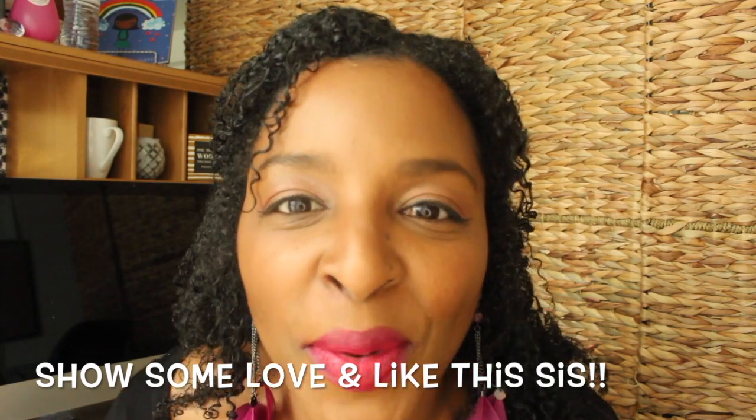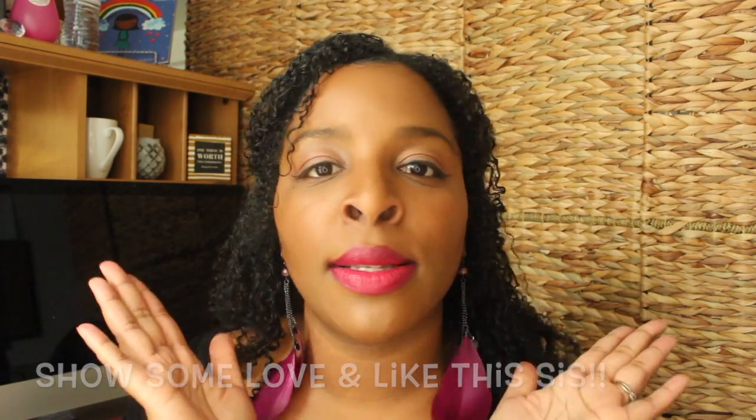If you liked this video, go ahead and give it a thumbs up. Go and subscribe to this channel if you haven't, because if you haven't, you're missing it. Check it out. I love you guys. Be blessed, stay blessed, keep your head up, love yourself and love others.